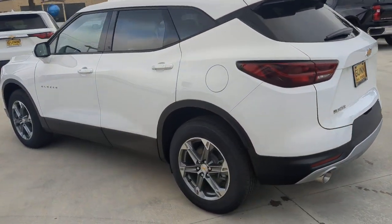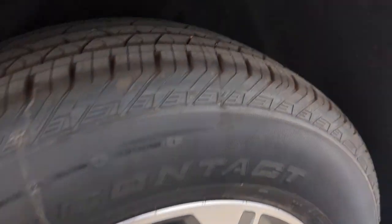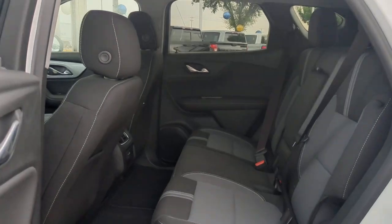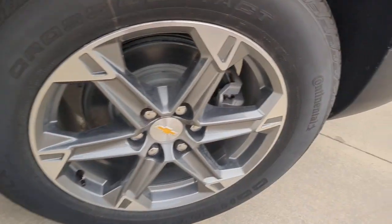These are just some of the great options this vehicle comes with: pre-collision system, lane departure warning, keyless entry, remote engine start, keyless start, backup camera, lane keeping assist, four-cylinder engine, heated mirrors, and satellite radio.